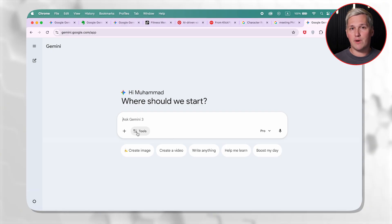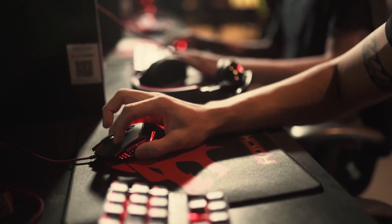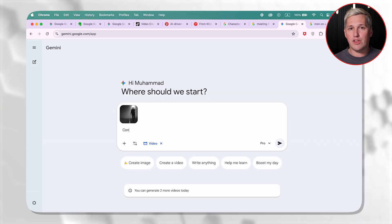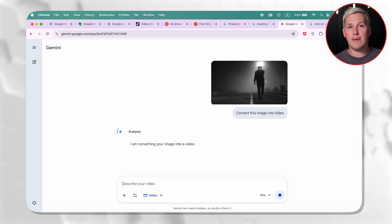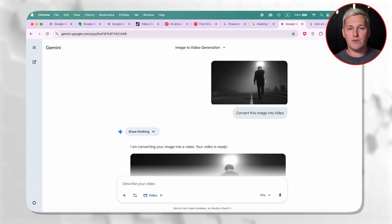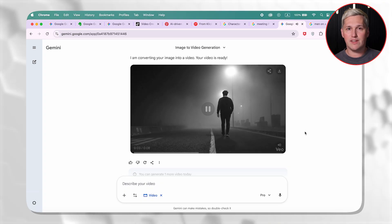Google also upgraded their video tool called VO to version 3.1. This matters because video is the highest converting content format right now, and most creators still think you need expensive software or a full production team to make it work. You do not. VO 3.1 lets you upload reference images and generate videos that keep your characters, backgrounds, and objects consistent across every frame. That means you can create branded video content, client testimonials, or explainer videos without ever touching a camera.